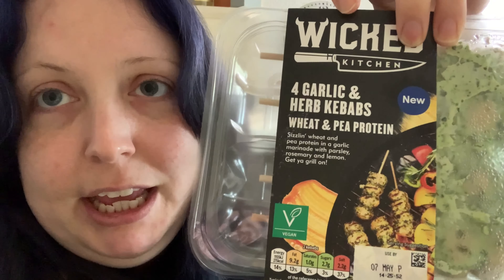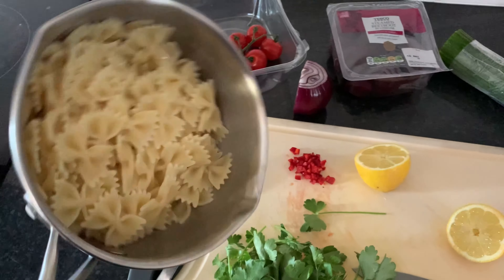For the protein I'm going to use these Wiki Kitchen garlic and herb kebabs - I'll have two in today's and two in tomorrow's, chopped up so they go right through it. They're really tasty and substantial - 24.8 grams of protein for two kebabs, which is really high. They are three and a half syns per kebab, so that means the pasta salad will be seven syns each.